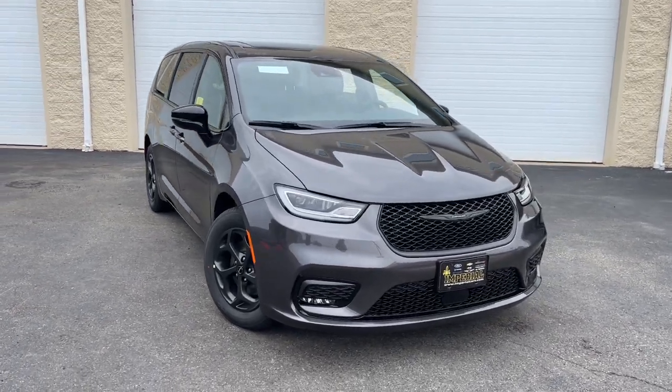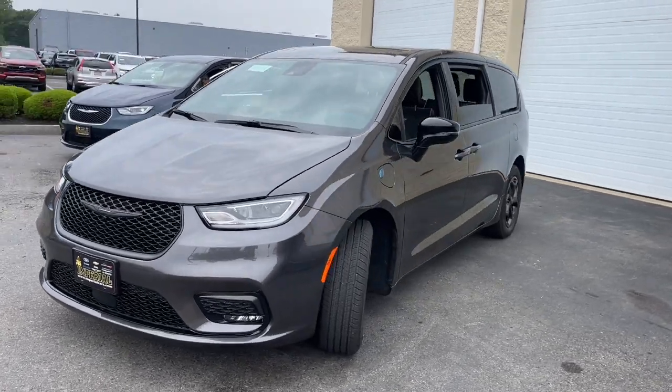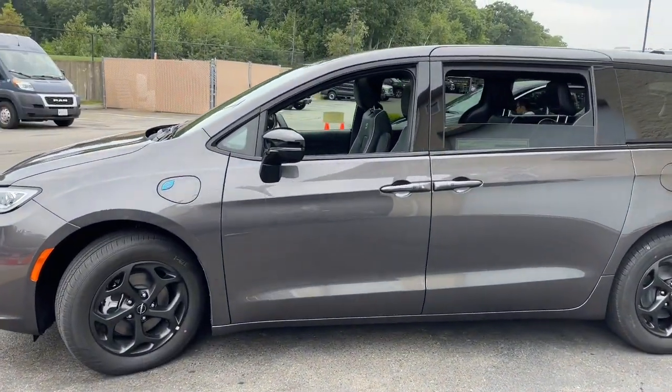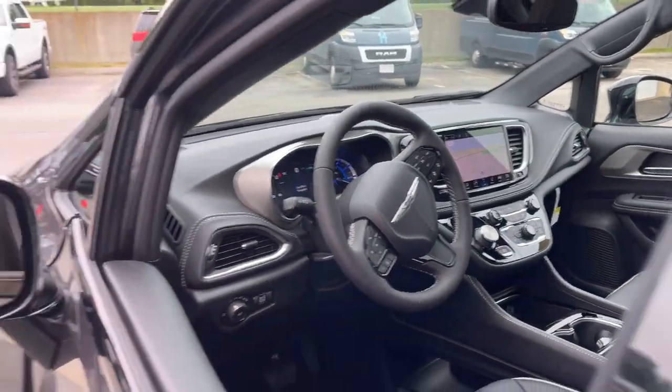Here is a wonderful 2023 Chrysler Pacifica. The Pacifica is the ideal family hauler, loaded with safety features and tech-focused amenities. It's powerful, quiet, agile, and offers flexible seating configurations.